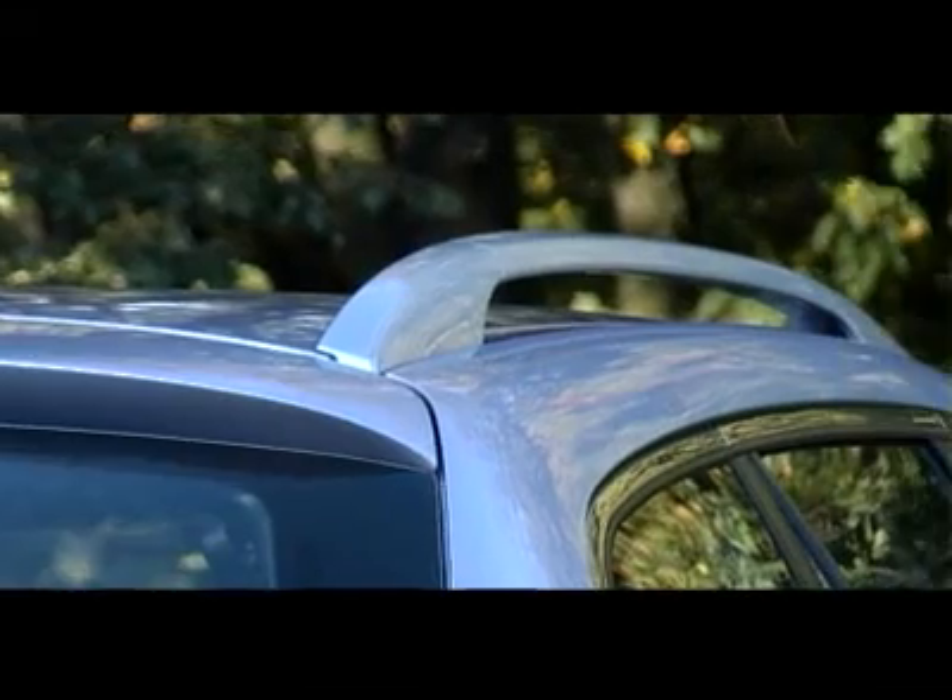When it debuted in 2007, the second generation Mazda 6 was seen by many as an attractive car, which could not be compared with its predecessor.